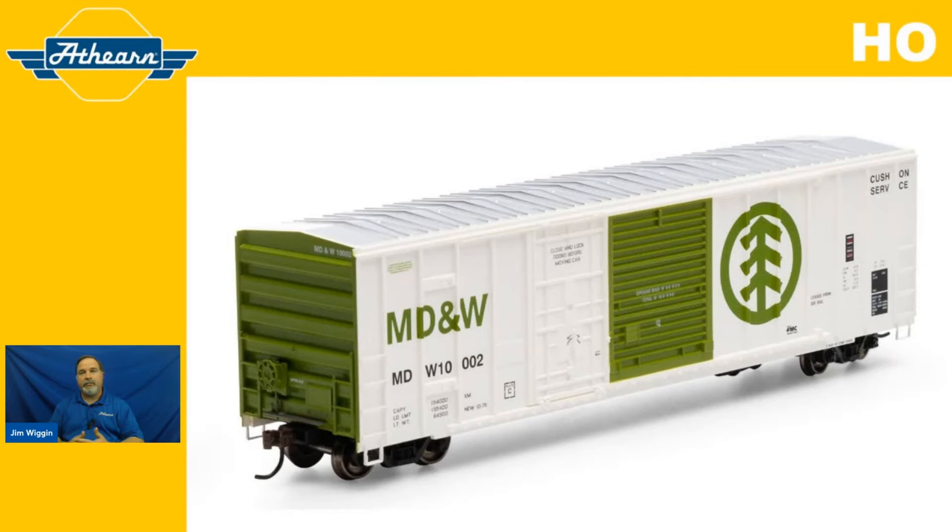We're going to start with the Atheron HO scale 50-foot FMC 5277 combo door boxcar. The one pictured on your screen is not representative of what we're going to be talking about because there have been some important updates. But I wanted to put that up so if you're not familiar with our product line, you have an idea of what we're offering. Now let's talk about the FMC 5277 boxcar and the era in which it came from.